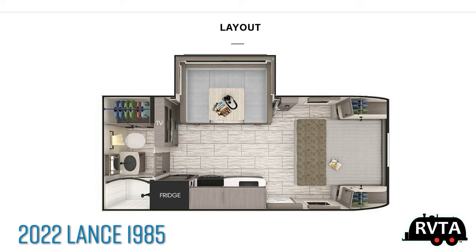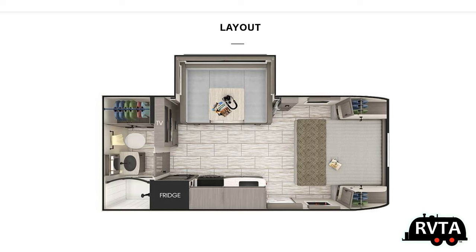In the back you have a very nice restroom, shower, and closet. In the middle you have the dinette and the kitchen. Up front you've got a queen-size Murphy bed and plenty of storage.